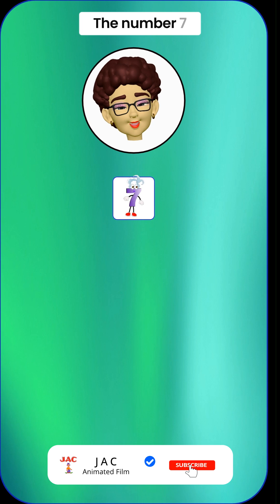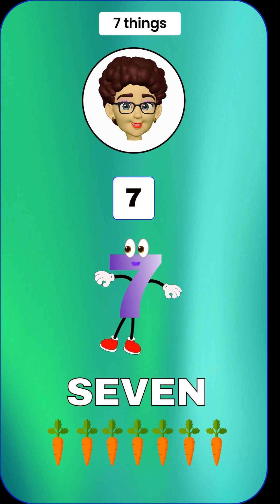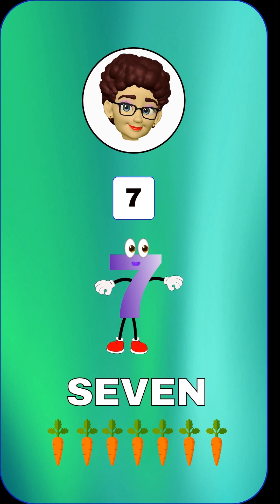Let's discover the number 7. It's like a big rainbow with a twist. 7 means we have 7 things. Look, we have 7 orange carrots. Can you say 7? 7.